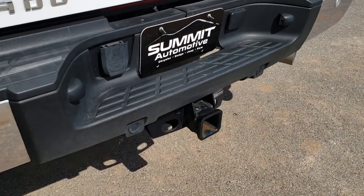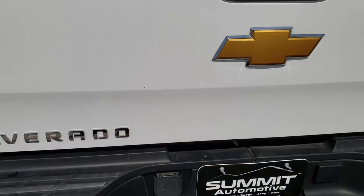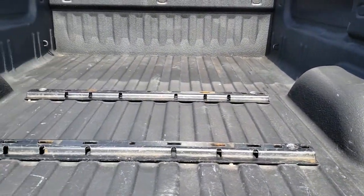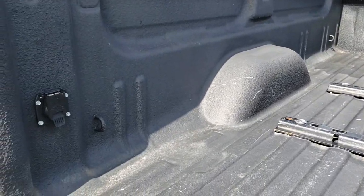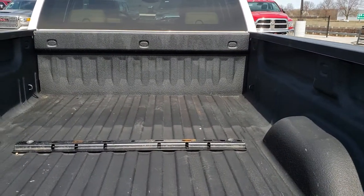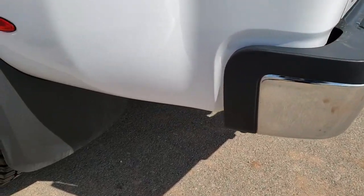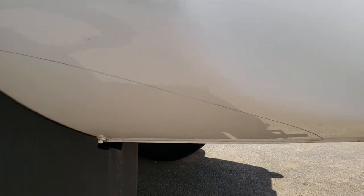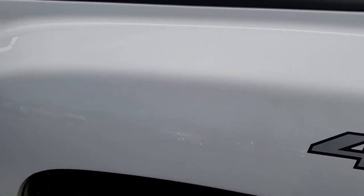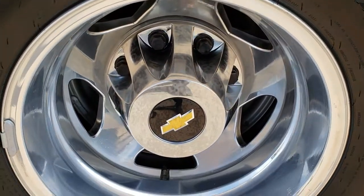Rear bumper is in nice shape. It has the backup sensors, full towing package which includes receiver hitch and seven-pin wiring. That tailgate's in excellent shape as well — didn't see any dents or dings. Has a spray-in bed liner. Also has the fifth wheel bed rails and a seven-pin wiring for the back. Bed's in really nice shape. Tailgate shuts nice and solidly. Super clean truck. Nice mud flaps keep your lower rockers on the back looking really good. Dually tubs in excellent shape as well.